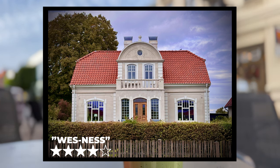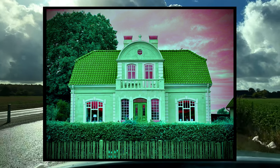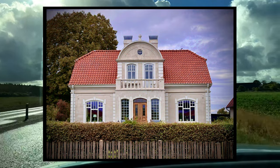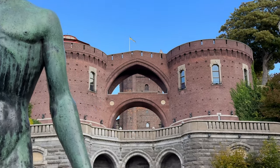This house is very close to being a perfect 5 for the Westness scale. If the color was just maybe like a pastel green or something, it would be a perfect 5. Don't forget to like the video to help me out, and subscribe so you don't miss the next one.